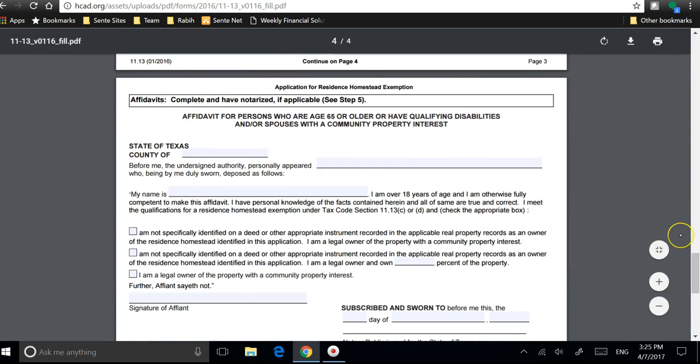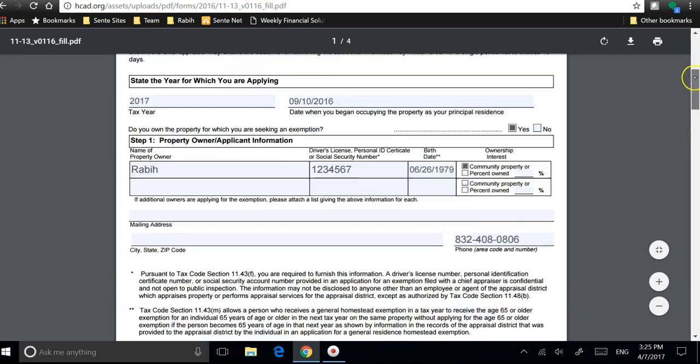Now if you own the property with someone through a common-law or same-sex marriage, then you fill out this affidavit, have it notarized, and send it along with the rest of the documents.